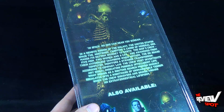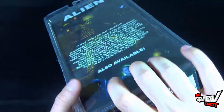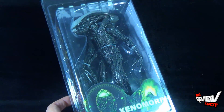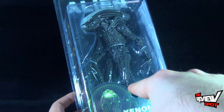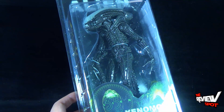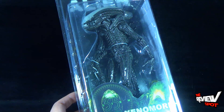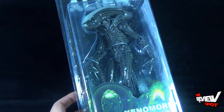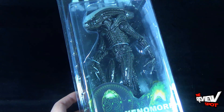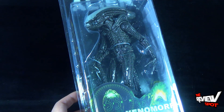It's really nice artwork on the top there of the xenomorph as well. You can head over to www.necaonline.com to check out not only the Alien property figures they're producing, but the whole spectrum of other figures they're producing as well. Spot's going to take a break and get this opened up — when we come back we are going to get a better look at the xenomorph. There's more heading your way guys, don't go anywhere. Stay tuned.